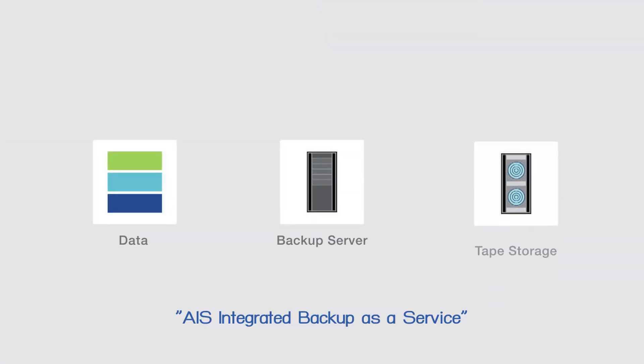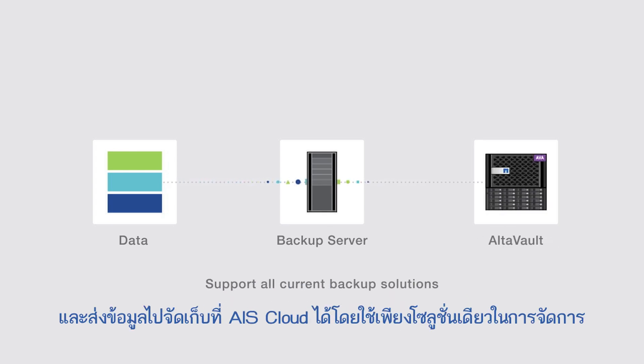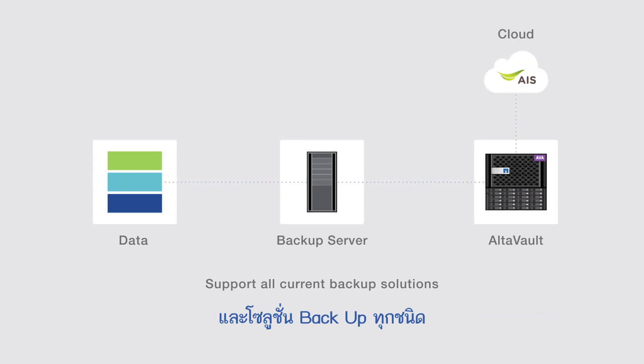AIS Integrated Backup as a Service can effortlessly fit in your existing backup architecture and is compatible with all backup solutions. It can store your data on-premise and securely transfer it to AIS Cloud using just a single solution.